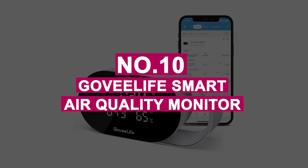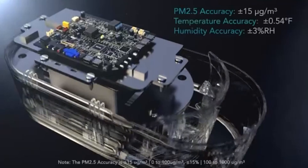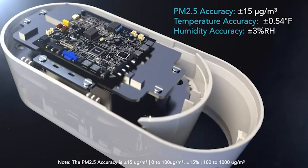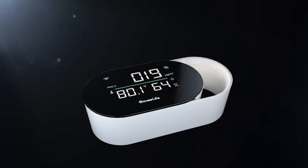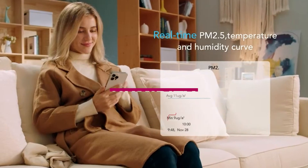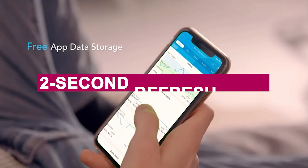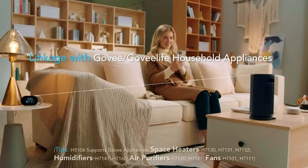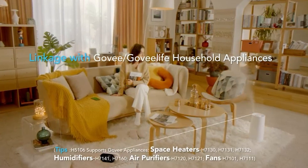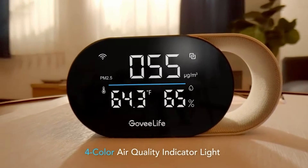Number 10: Govee Life Smart Air Quality Monitor. Govee has built a solid reputation for delivering affordable smart home tech that actually works, and the Govee Life Smart Air Quality Monitor is no exception. I've been using it in my home office, and its real-time tracking of PM2.5, temperature, and humidity has been eye-opening. The accuracy is impressive, and the 2-second refresh rate keeps me constantly aware of changes. It syncs seamlessly with my Govee Humidifier and Air Purifier, automatically adjusting based on air quality.